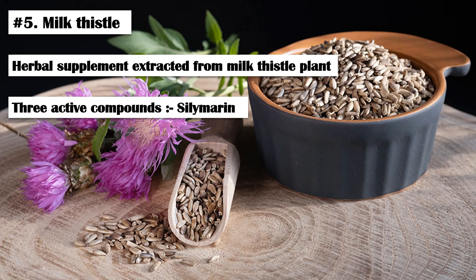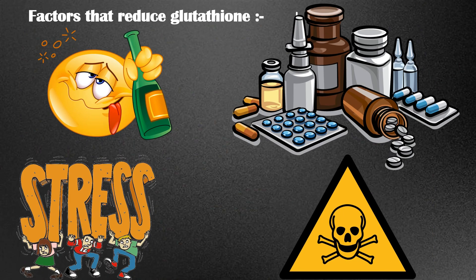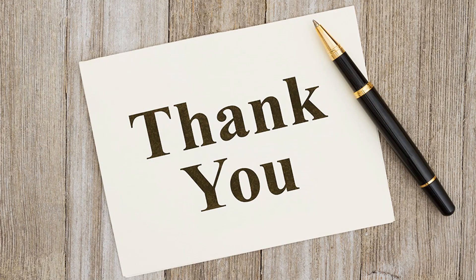Those are the best foods to boost glutathione naturally. In addition to that, certain factors may reduce the glutathione production in our body, including drinking alcohol, stress, certain drugs, and toxins. So, to get the maximum out of these foods, one should be aware of these factors as well. Hope someone found this video helpful. Thanks for watching.